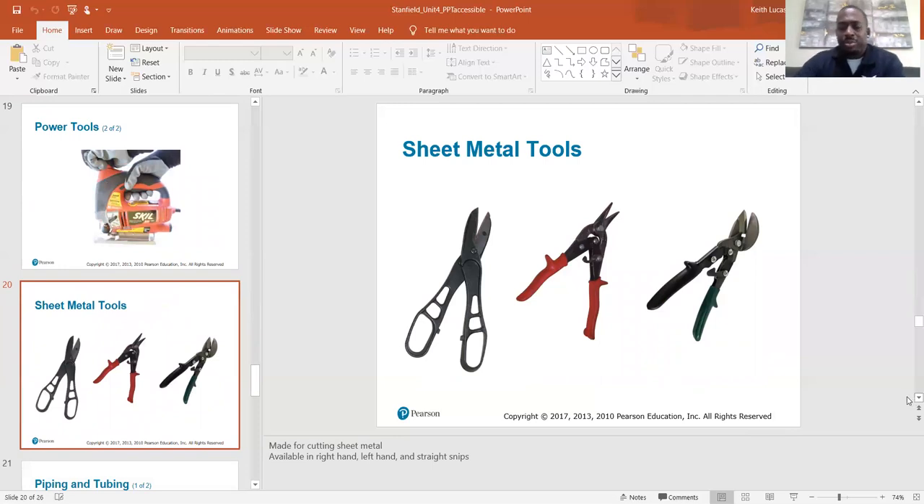Sheet metal tools — we've got some offset snips here, some more snips, and some sheet metal shears made for cutting sheet metal. Available in right-hand, left-hand, and straight snips. These are straight right here, and these offset ones are right-hand snips.